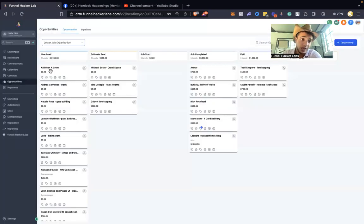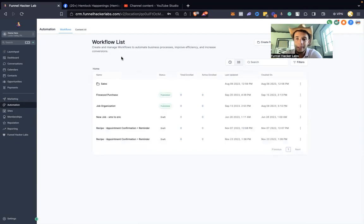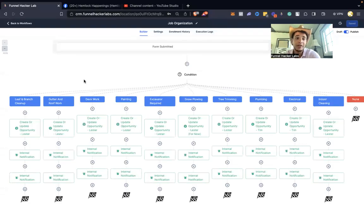The VA puts the lead right into the CRM. For job organization, on the website there's a simple form asking what they need help with — job title, job description, and job niche. That job niche is what routes the job to the right project manager. For example, leaf cleanup goes to my guy Lester.